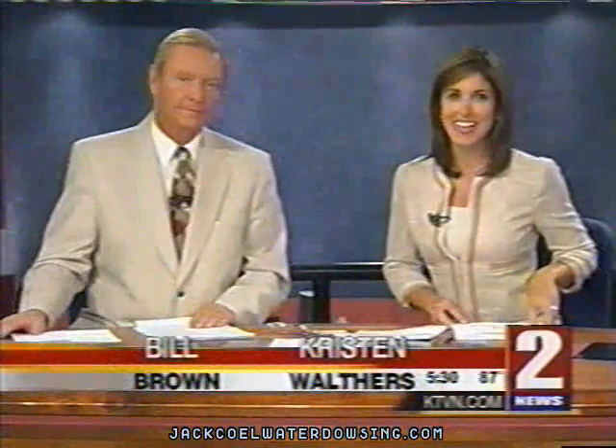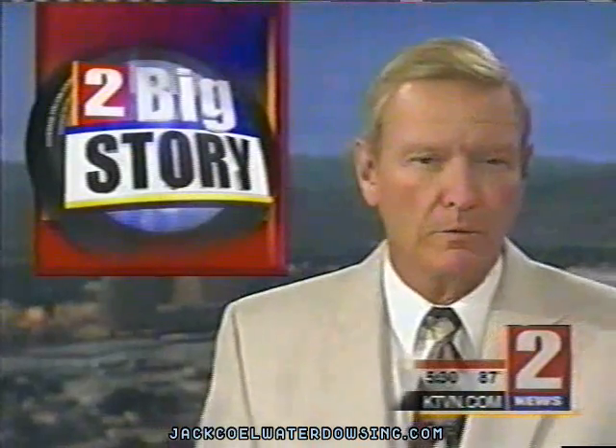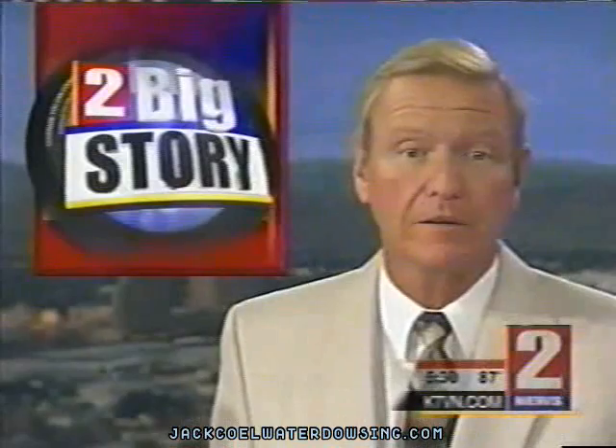Good evening, everyone. Wendy DeMonte has the night off. I'm Kristen Walthers. I'm Bill Brown. Thank you for being with us tonight. With a lot of science and a little luck, one group found water in the middle of the desert, and they claim it could be the water source that Reno needs as our area continues to grow.